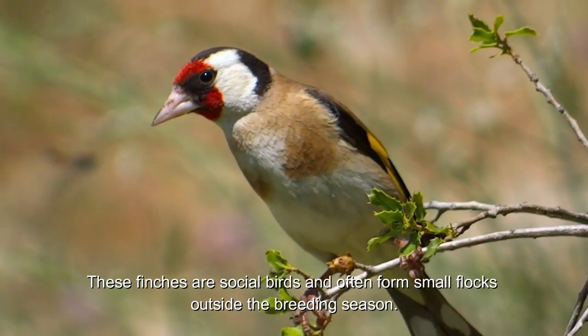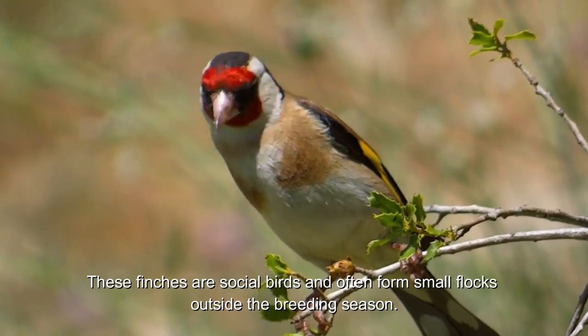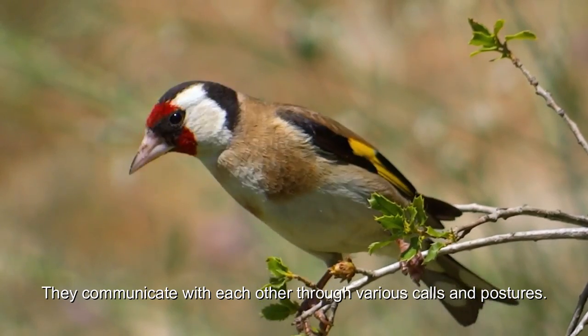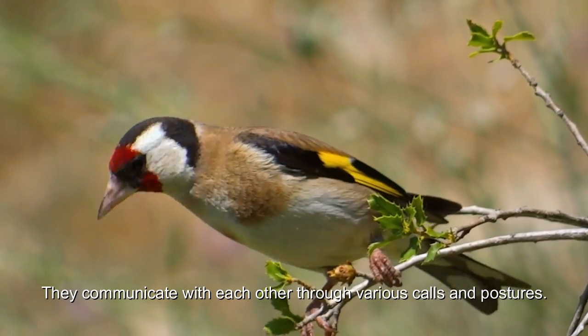These finches are social birds and often form small flocks outside the breeding season. They communicate with each other through various calls and postures.